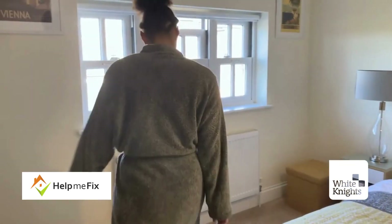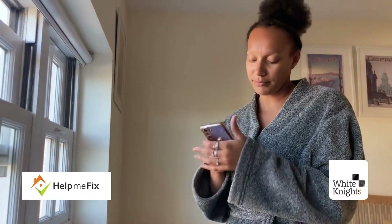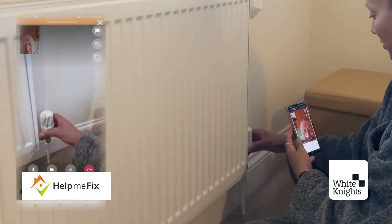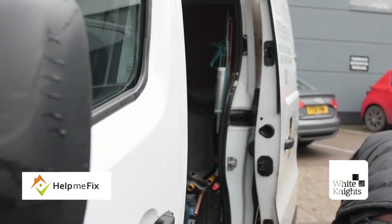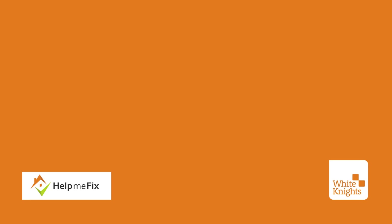Help Me Fix is a groundbreaking, first-of-its-kind software platform and physical service combination that connects the occupants of properties to tradespeople over video, so that simple problems can be fixed remotely and more complicated ones can be triaged so that a physical contractor can arrive with parts and make a first-time repair.